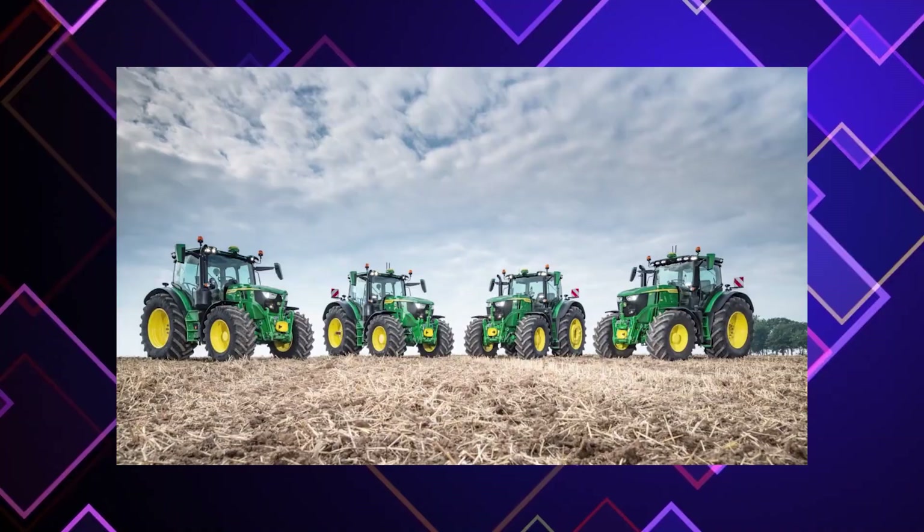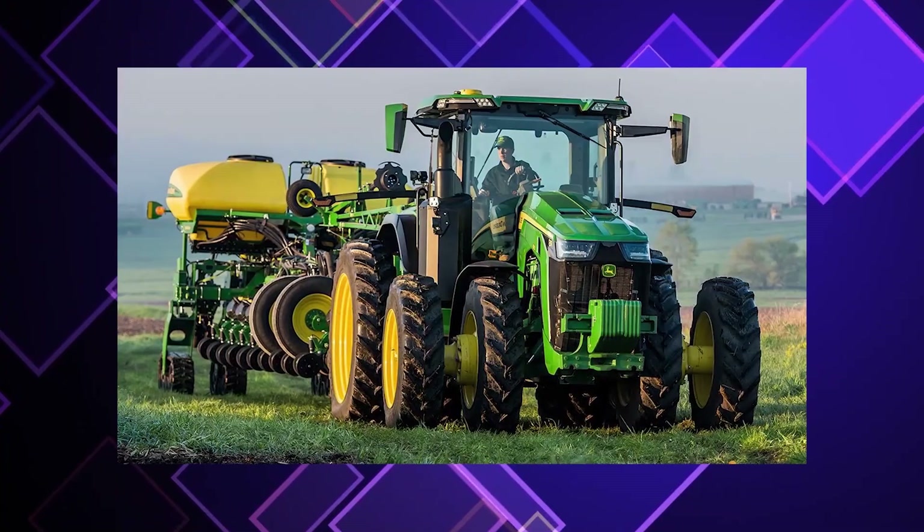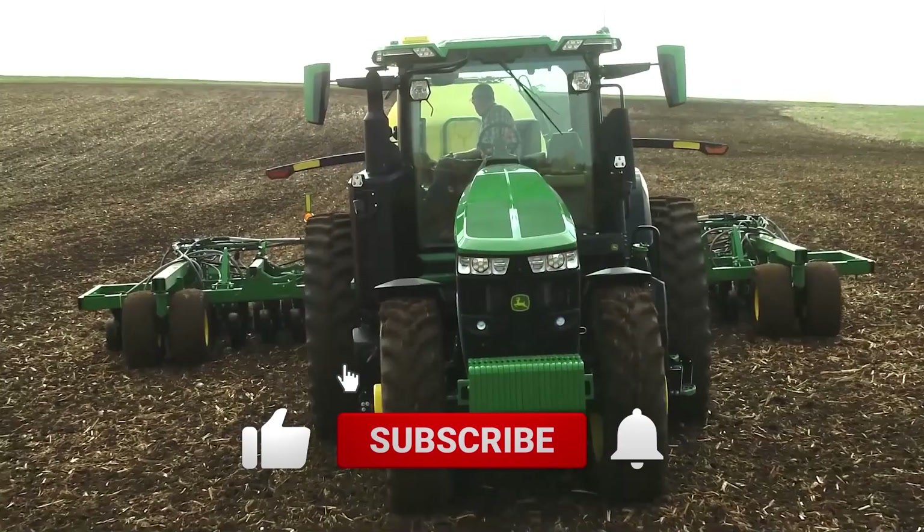What do you think? Is John Deere a pioneer in farming machinery tech, or are there any other worthy tractor designers and manufacturers you can think of? Let us know in the comments below, be sure to subscribe, and we'll see you next time.